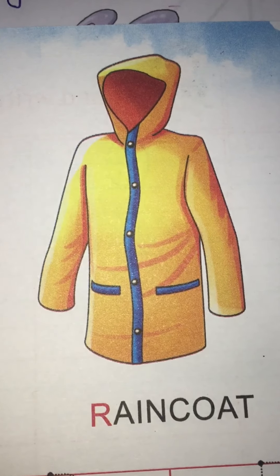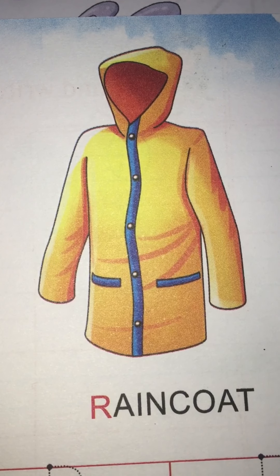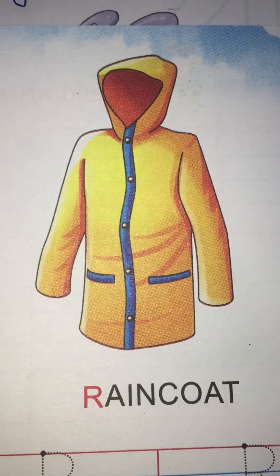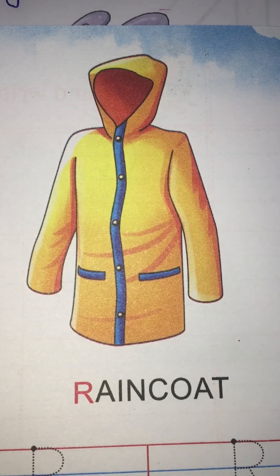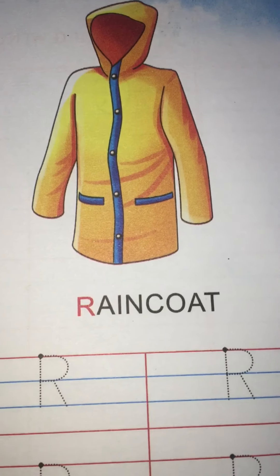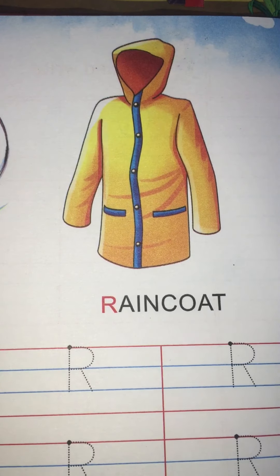Tell me one thing — when do we wear a raincoat? We wear a raincoat when it rains. Do you like to take a bath in the rain? Do you like to get wet in the rain? Yes, I do like. We all love rain, right?